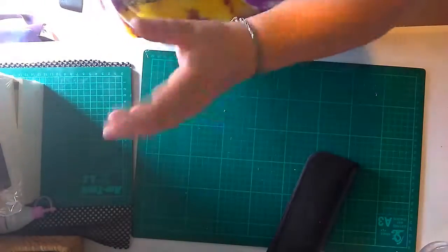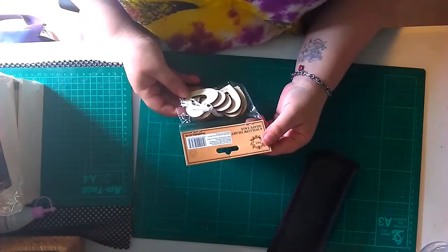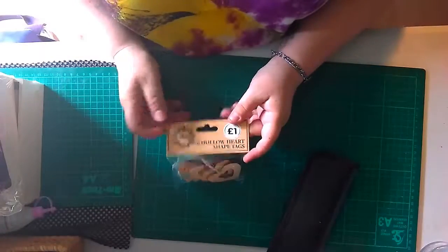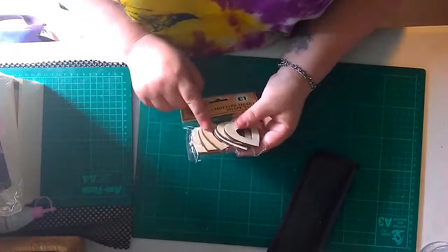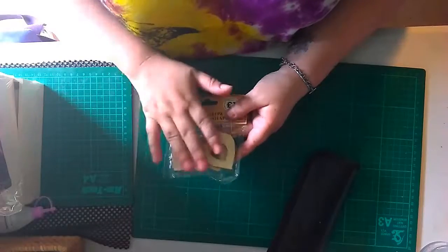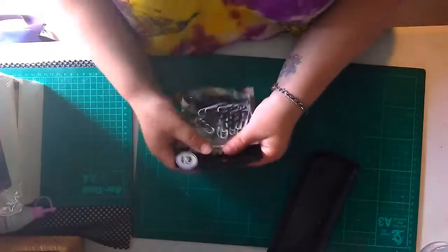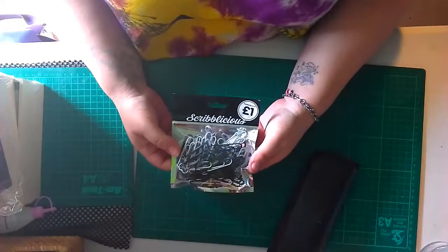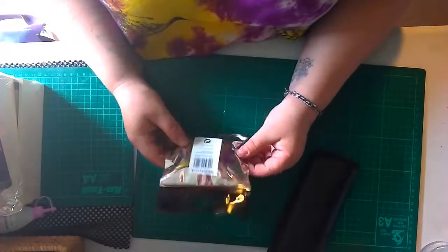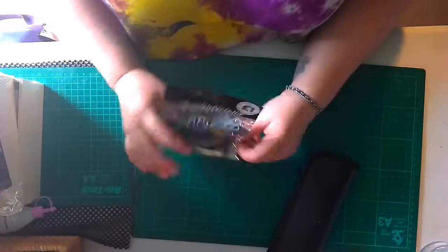These are six hollow heart-shaped tags for a pound. You can alter them - I just didn't get all the bargains they had. Paper clips, black and white, a pound - I think there's 60 in there, so 30 white and 30 black.